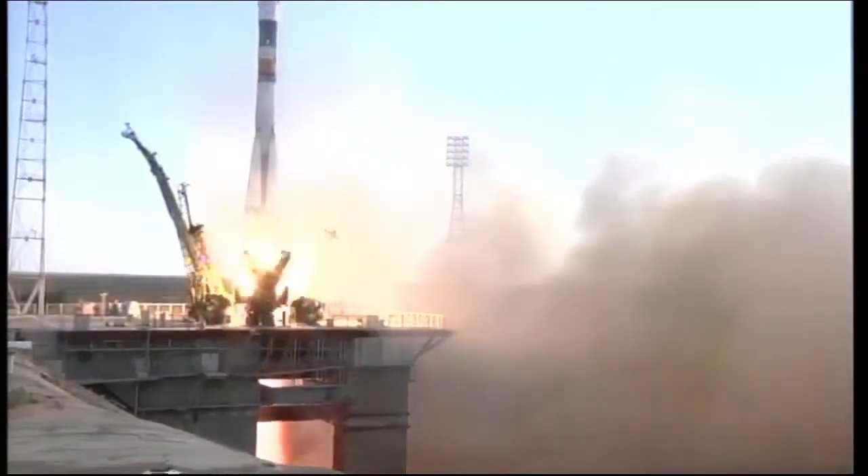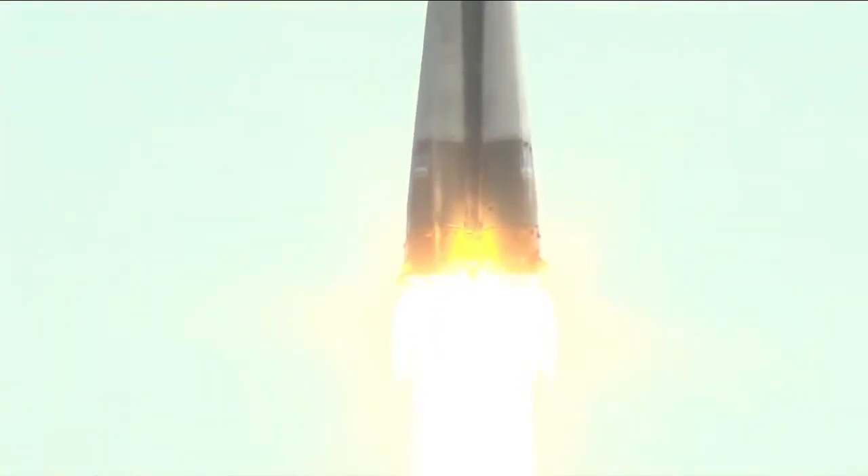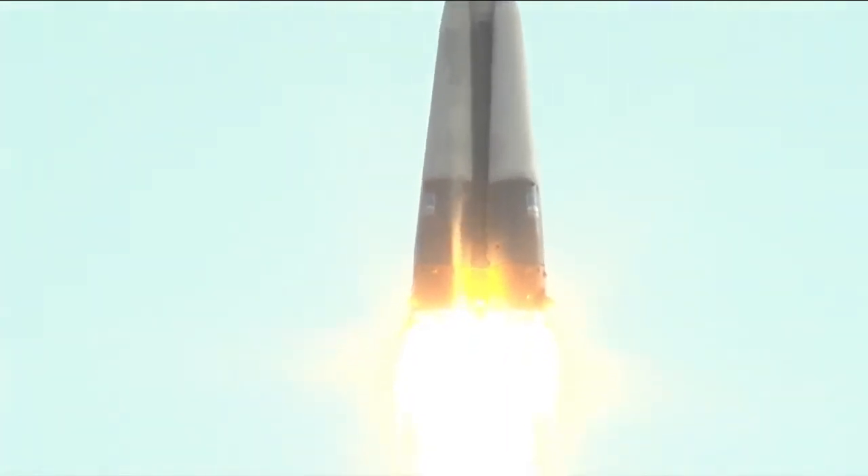Lift off, lift off of the Soyuz TMA-05M carrying Sonny Williams, Yuri Malenchenko and Aki Hoshide on a two-day journey to the International Space Station.